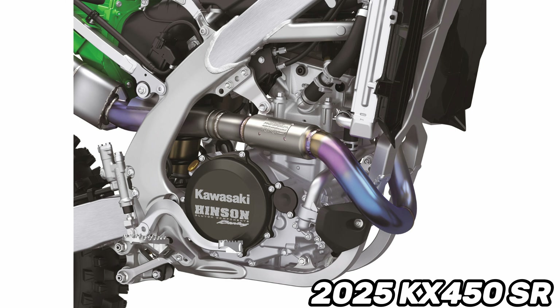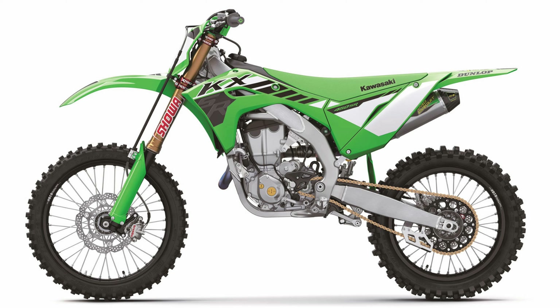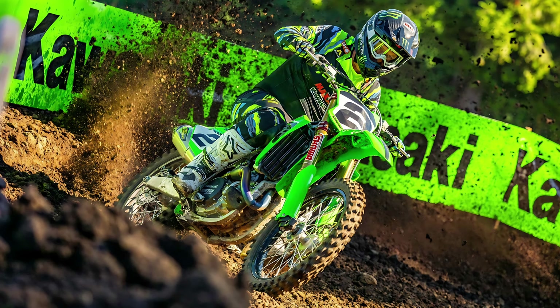One thing worth noting is there are no billet hubs on the wheel set — another area they could improve for 2026. Even if the hubs were just silver, it would match the rest of the bike. They went with the Xtrig clamps to eliminate the stock cast clamps, so billet hubs would just fit the overall direction of the build. Also, the engine hangers appear to be the same standard ones — doesn't look like they're using the optional alternative hangers.